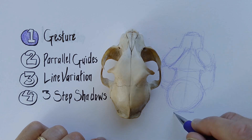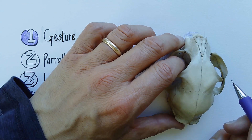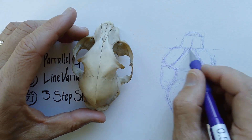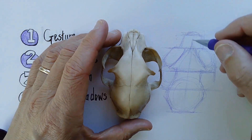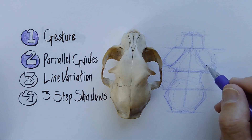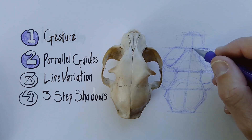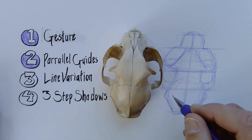Our second technique is to use sets of parallel guides. These are lines oriented in the same direction that can help me line up features on one side of my skull — or whatever object I'm drawing — with the same structure on the other side. For instance, if I want the cheekbones to line up at the same height on either side of the skull, a line going across will help me place those accurately. Using a line oriented in the same direction, I can make a guideline to position the bottom of the cheekbone or base of the skull, so all parts line up and the drawing is more symmetrical.